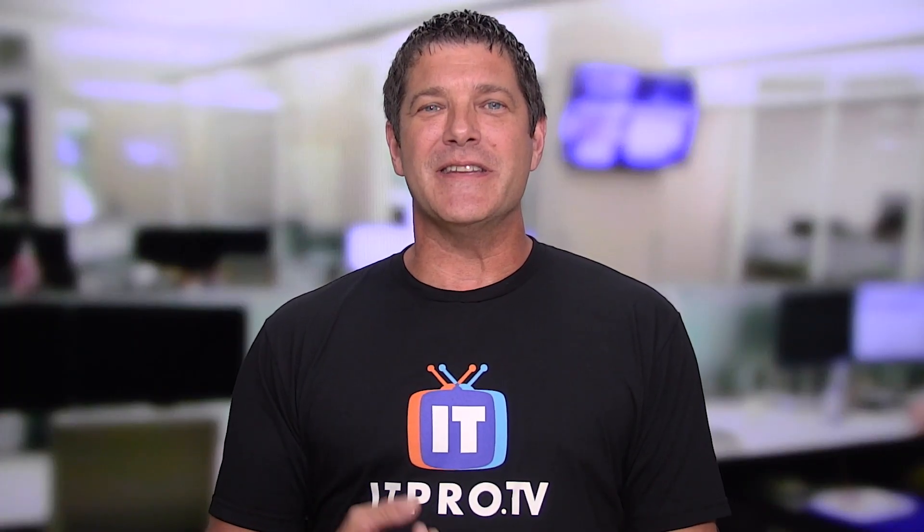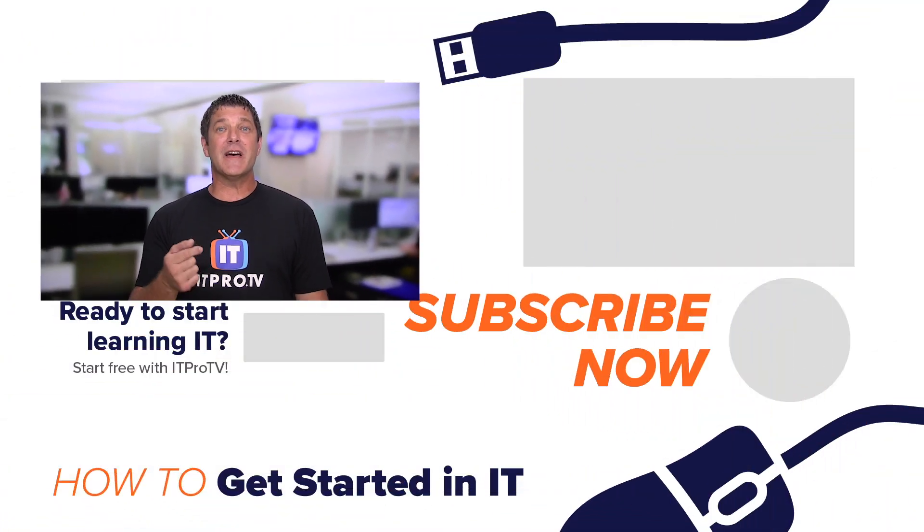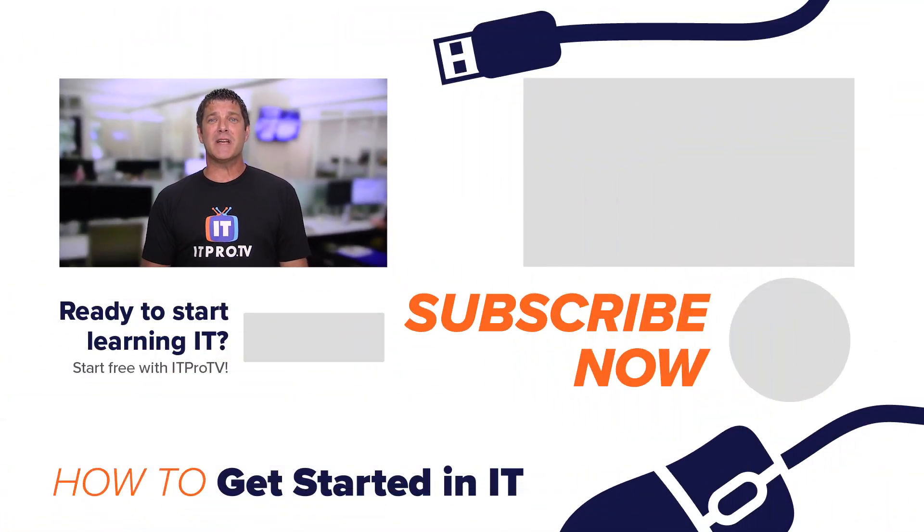Check out ITProTV, for example — we've got a great set of security courses in our library. Daniel does a great job walking you through many of the things we've talked about here. So those are just a few ideas of how you might get started in the IT security field. If you've got your own suggestions, make sure you put them in the comments below, and don't forget to subscribe so you don't miss out on the next episode of How to Get Started in IT. I'm Mike Roderick. Thanks for watching.